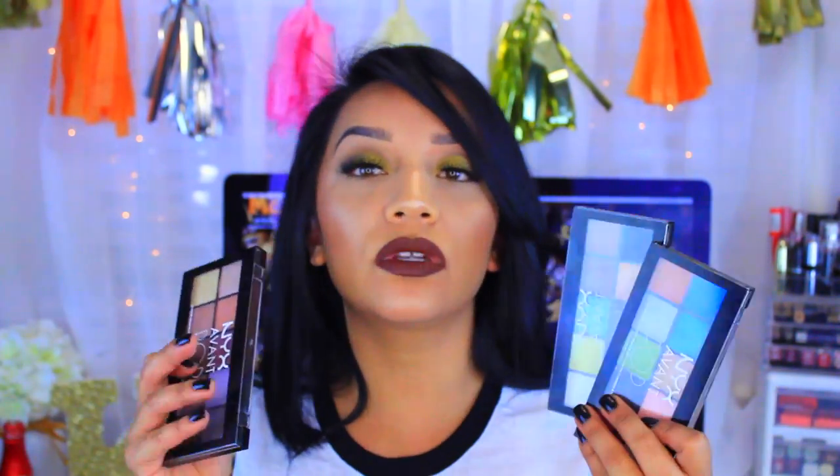Some other palettes you guys have seen on my channel are the NYX Avant Pop Eyeshadows. I did a whole review on these for Waste or Worth It Wednesday, and I absolutely love them. These are some of my favorites because you get quite a lot of product for the price, the colors are so vibrant and pigmented, and there are so many different fun colors to choose from. I highly recommend them.